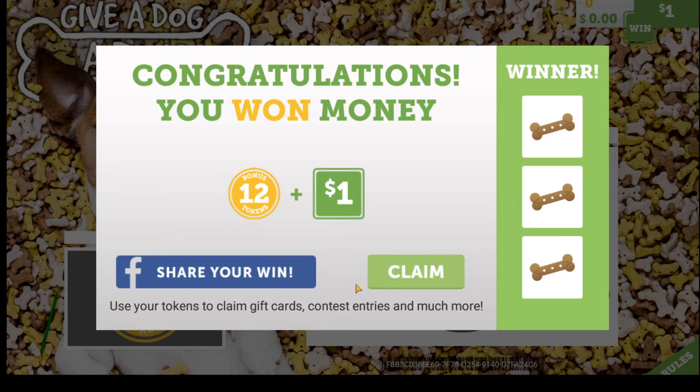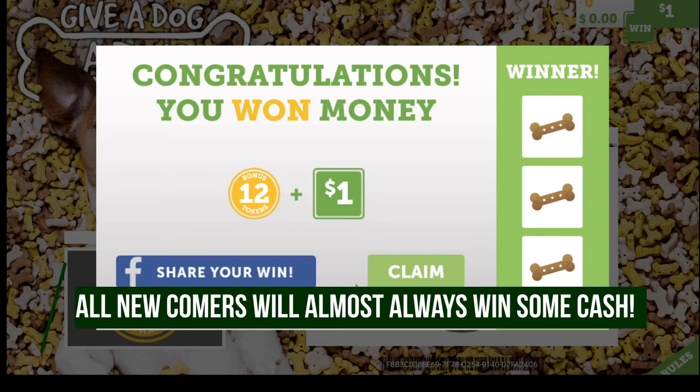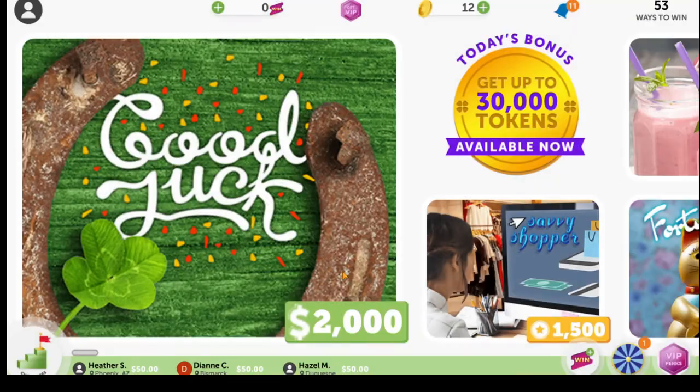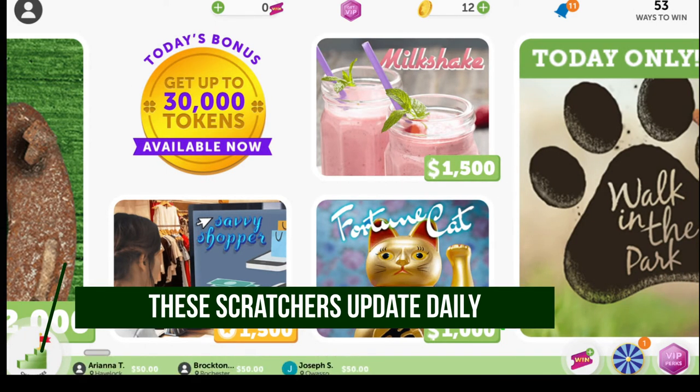Keep in mind that in the beginning they're going to give you a lot of free money to lure you in, but you're going to need more than just a dollar to cash out. We'll click claim and it takes us back to the dashboard where you can scroll through more options. Some scratchers give you just tokens whereas some give you the opportunity to win cash.